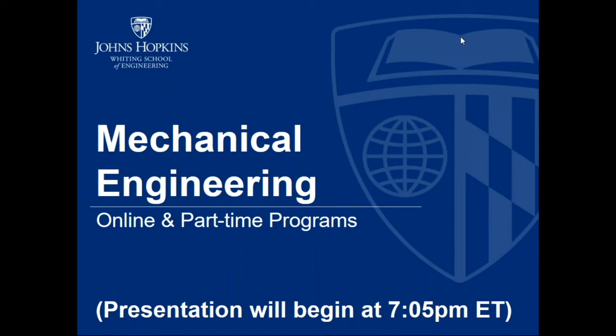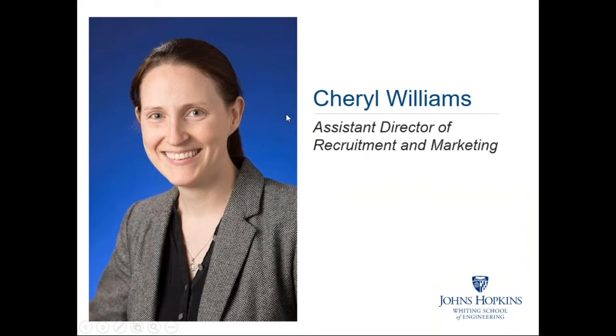The time is 7:05 PM Eastern. We're going to go ahead and get started. Thank you for joining us. This session is to discuss the online and part-time graduate programs in mechanical engineering offered through the Whiting School of Engineering at Johns Hopkins University. My name is Cheryl Williams. I am the Assistant Director of Recruitment and Marketing for the Whiting School of Engineering.